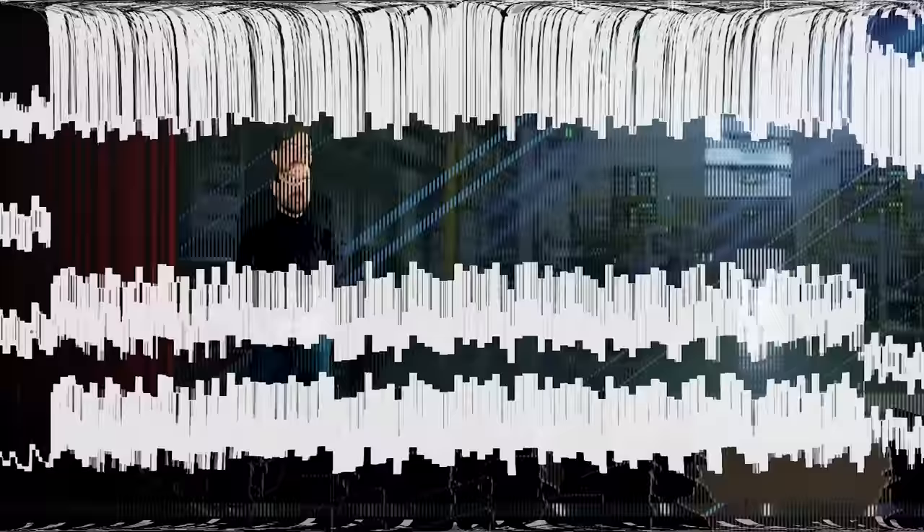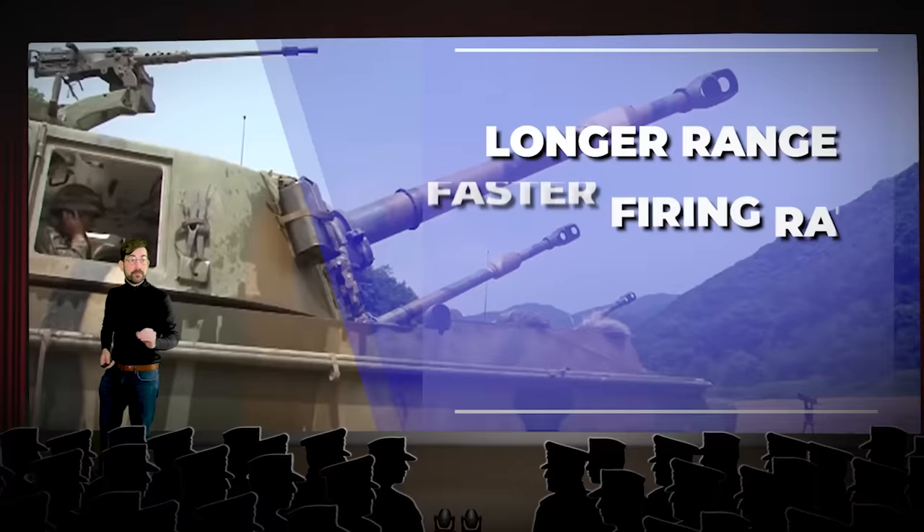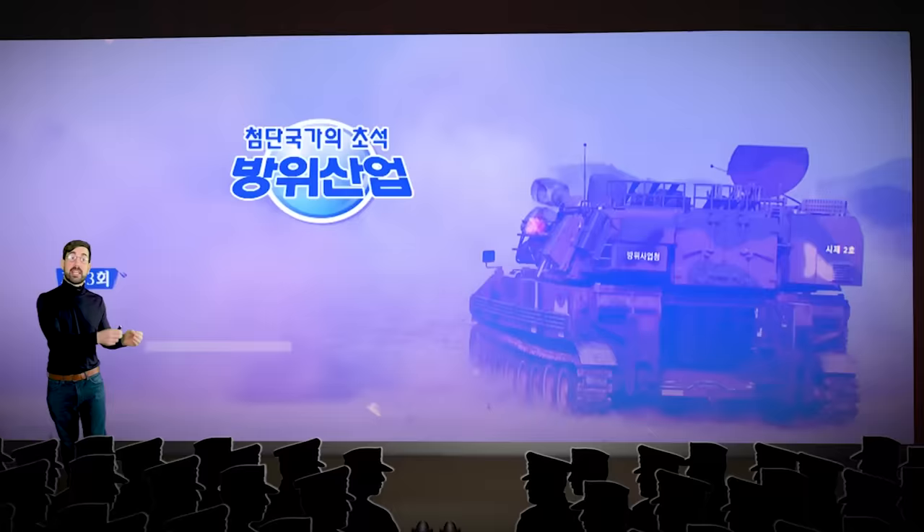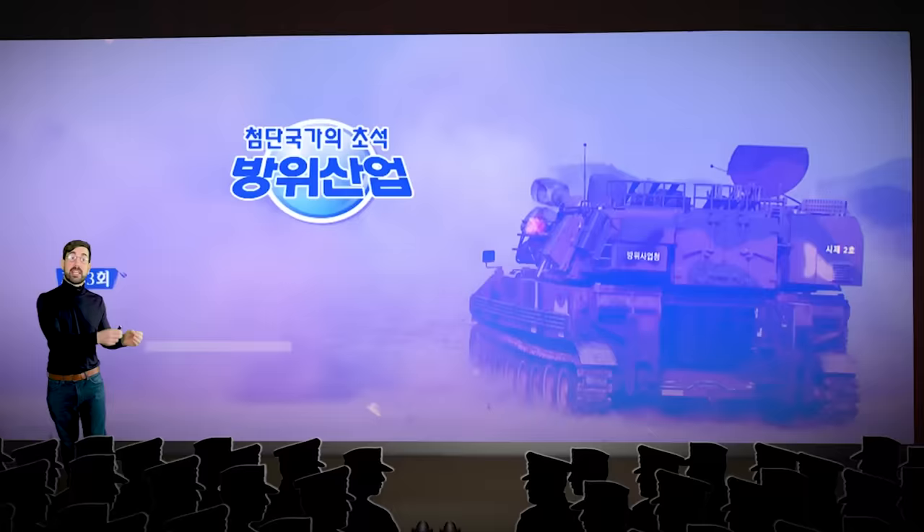It needed to be upgraded to solve the range advantage that North Korea's new M1989 Koksan had gained over them. To keep up with the edge of the arms race, the Republic of Korea ROK Ministry of Defense ordered the development of a new system with a longer range and a faster firing rate.